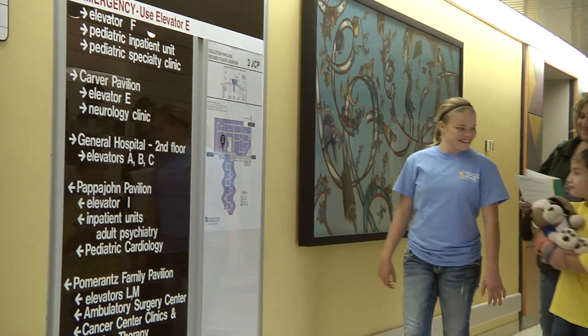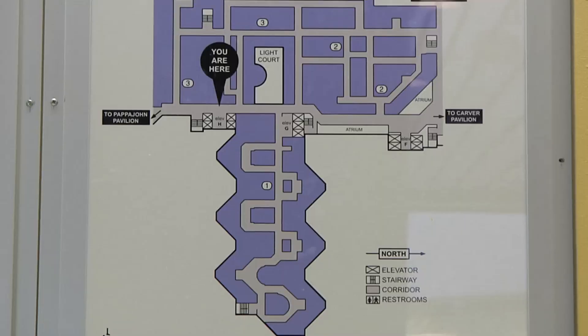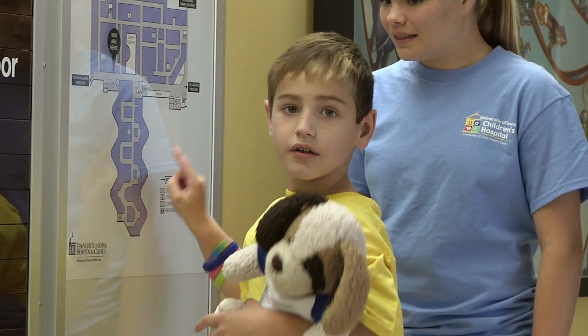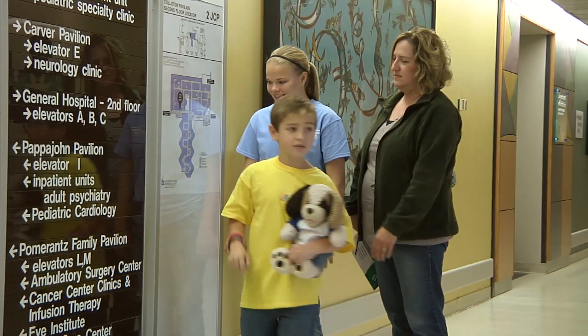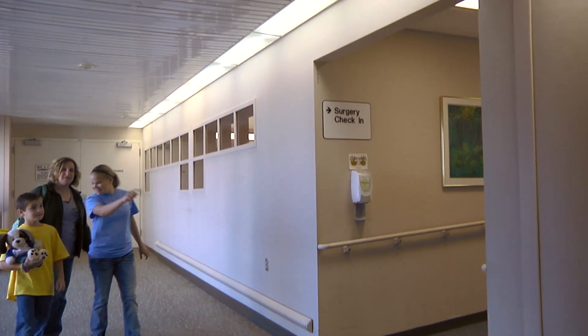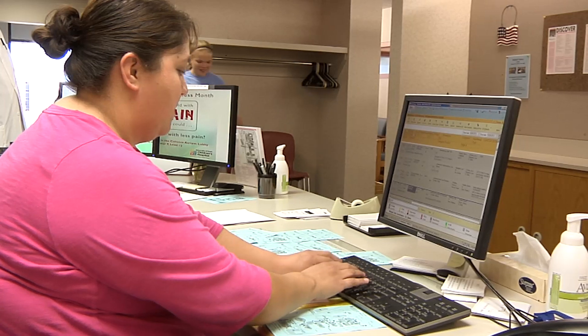Your pre-surgery packet will tell you which elevator to take. There are signs on the walls with maps. They will show you where you are standing and how to find the elevator you want. The elevator should be easy to find. The pre-surgical packet will also tell you where to go to register after your elevator ride, so your parents will want to bring your pre-surgical packet to the hospital.